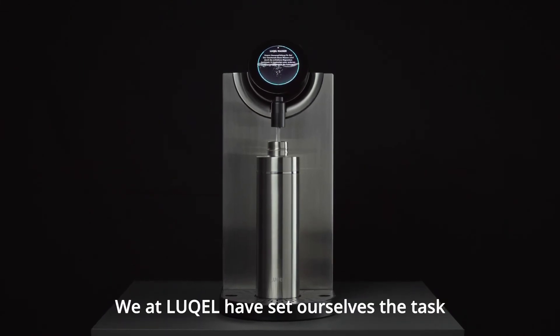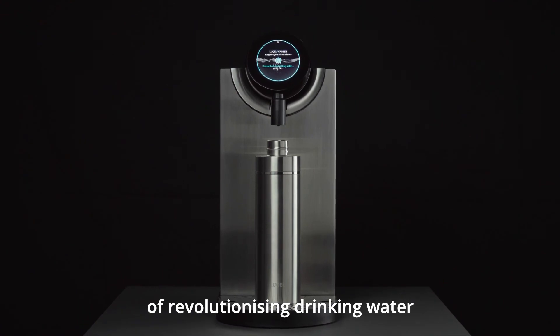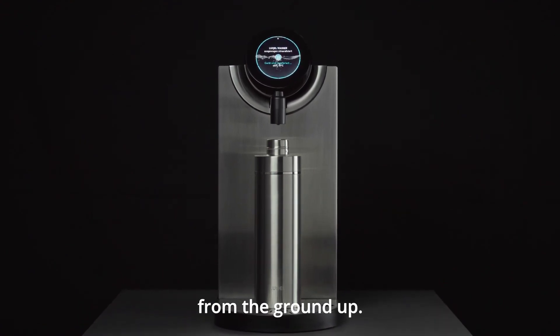We at Lukell have set ourselves the task of revolutionising drinking water from the ground up. Be a part of it too. Lukell.